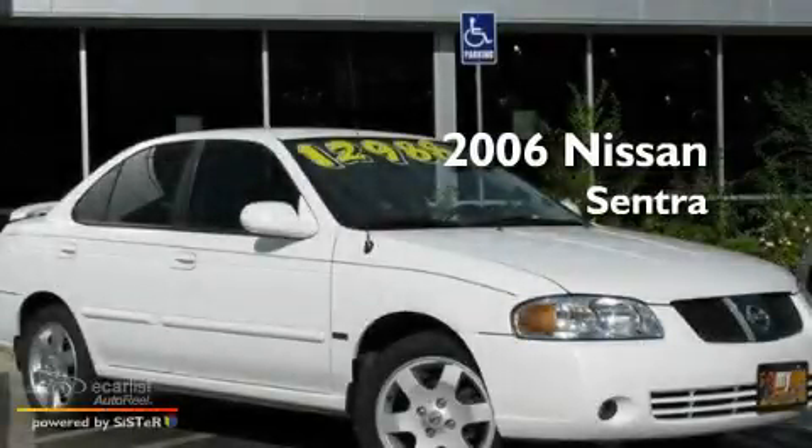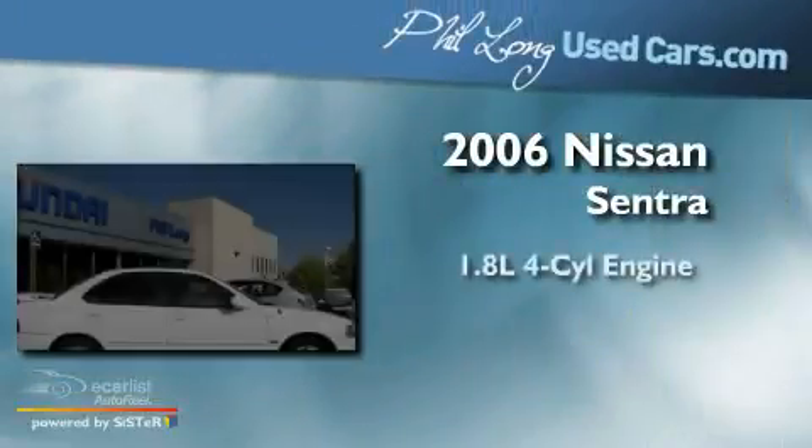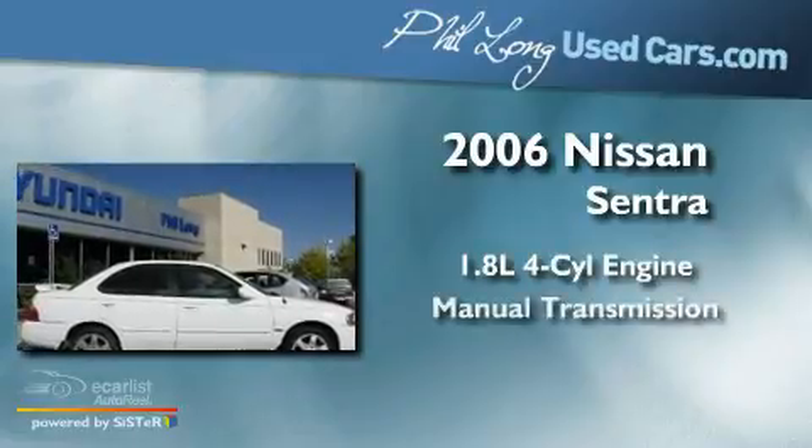This is a 2006 Nissan Sentra. It features a 1.8-liter four-cylinder engine and a manual transmission.